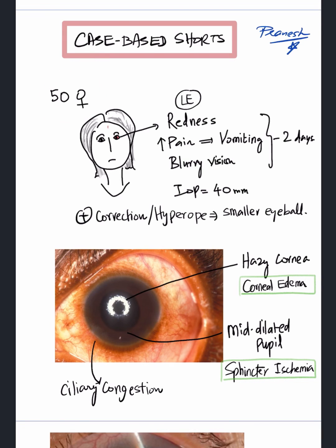A 50-year-old female presents with complaints of left eye redness, pain, vomiting, blurry vision, and increased intraocular pressure for the past two days. She has been wearing plus correction, which means she is a hypermetropia patient with a relatively smaller eyeball.